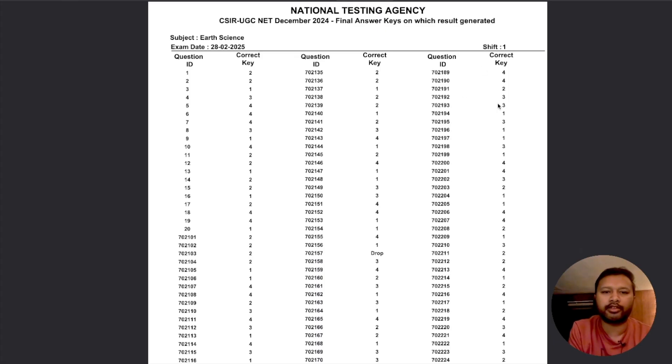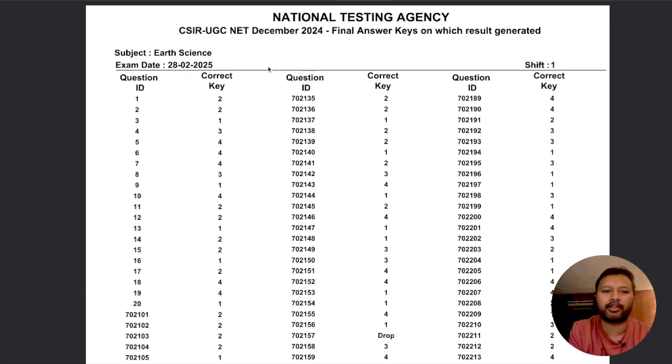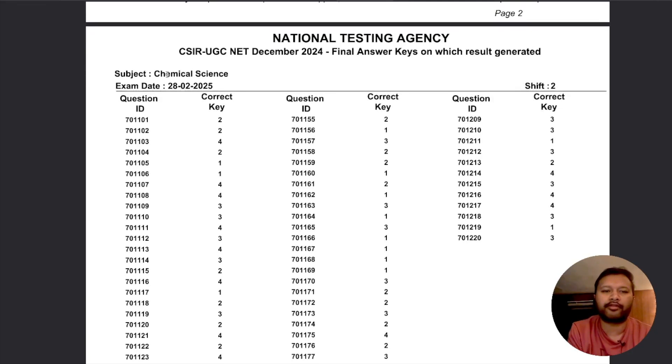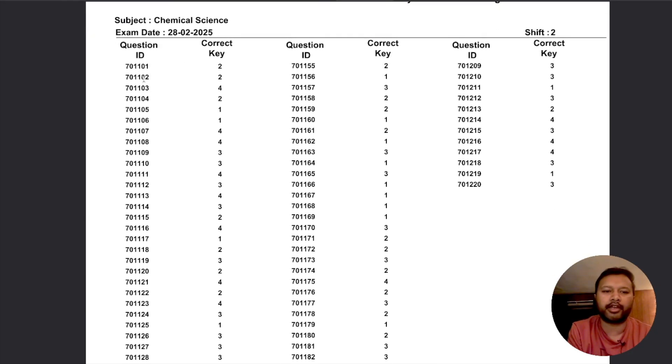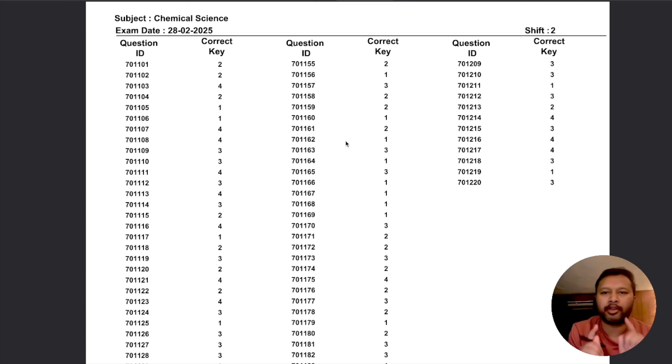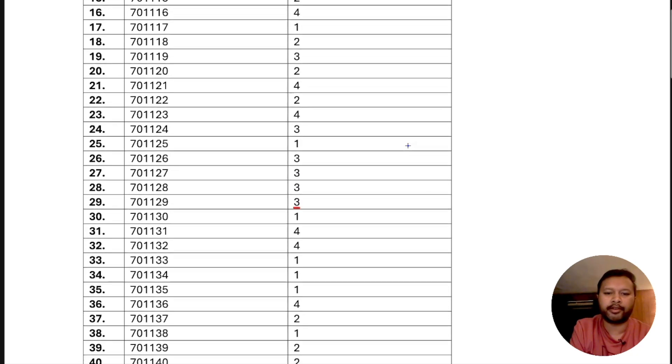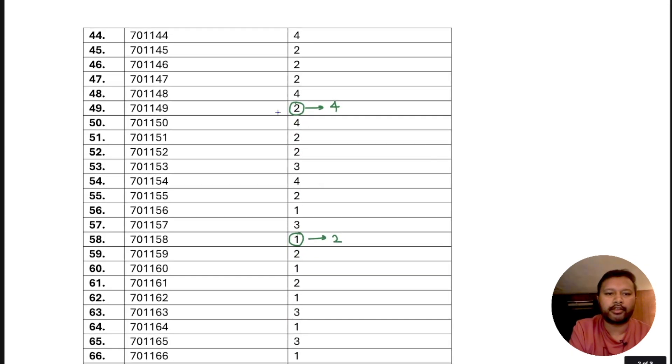If you click the link you can download the final answer key. If you scroll down to the third page, you have Chemical Science with the exam date and the answers. I also have the provisional answer key and I've compared both of them — I'll show you the differences I found.